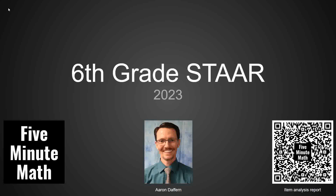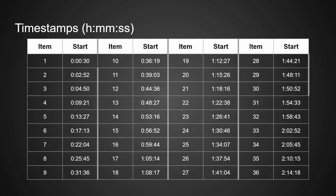Hello, this is Aaron Daffrin, creator of the 5-Minute Math Videos. We are looking at the entire 6th grade STAAR test for 2023. I'm using a modified version of the statewide item analysis report. You can follow along by grabbing the QR code off the screen or the link in the description. Each item will be looked at one at a time. You can use the bookmarks embedded in the video or jump to any timestamps you see here on the screen.